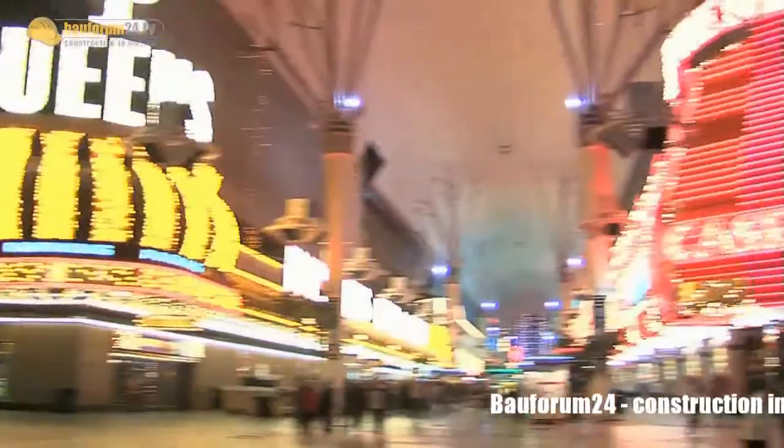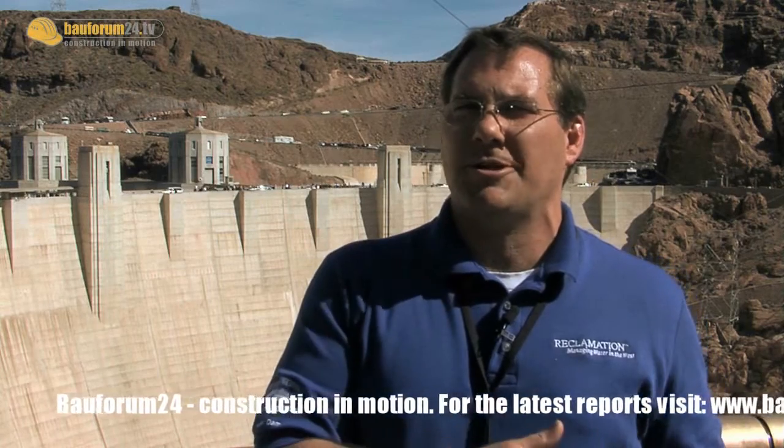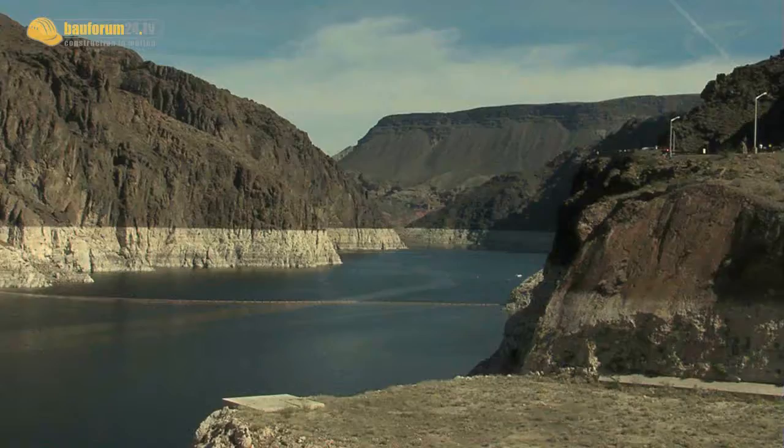People think that Hoover Dam powers Las Vegas — it doesn't. Last year, Las Vegas got less than 4% of the power we produced at Hoover Dam. We are a peaking power plant; we assist, but nobody relies on Hoover Dam for daily power. Las Vegas actually has its own coal-fired and natural gas plants for their power. On the other hand, 90% of the water used in Las Vegas comes from Lake Mead.